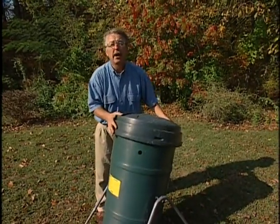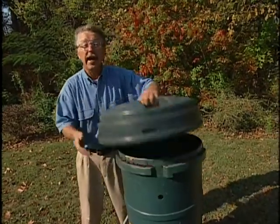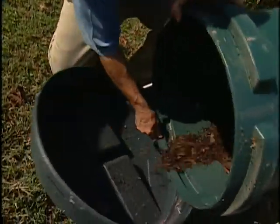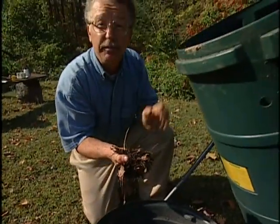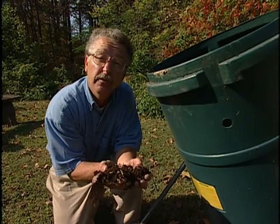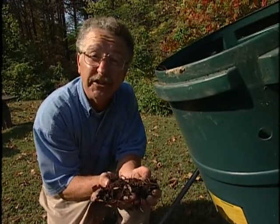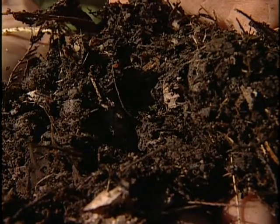How quickly organic matter decomposes and becomes humus varies with the temperature, the moisture, and the actual particle size of the materials. After a good period of time, you're going to have rich, black, good-smelling organic matter. This not only supplies nutrients to your garden, but it improves the aeration and drainage of the soil as well, and it supplies antibiotics that can actually help your plants fend off disease. Compost — black gold for your garden.